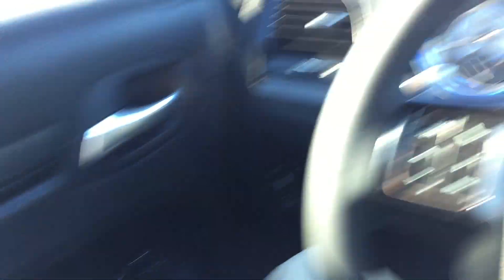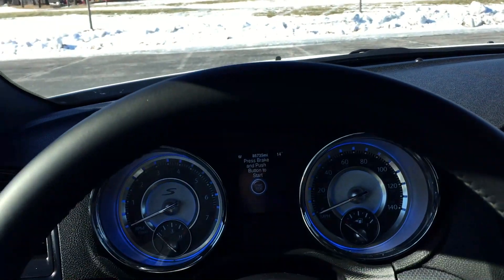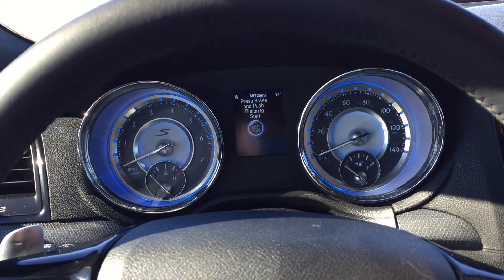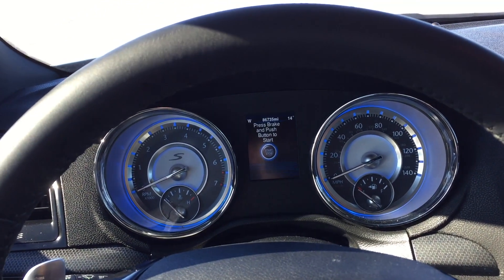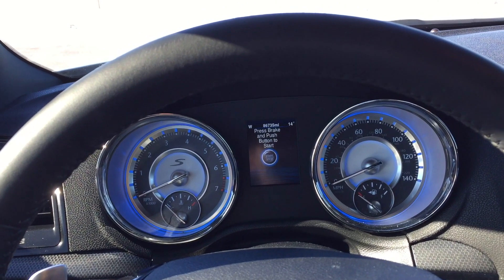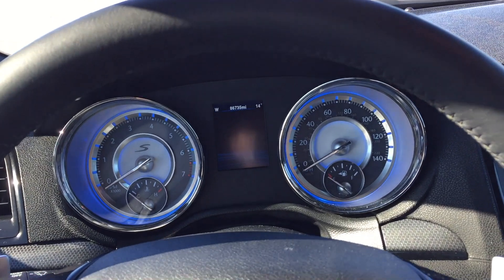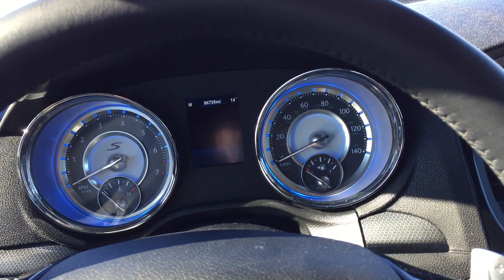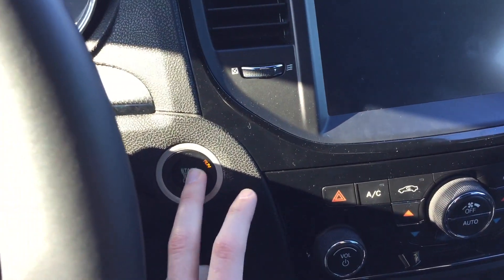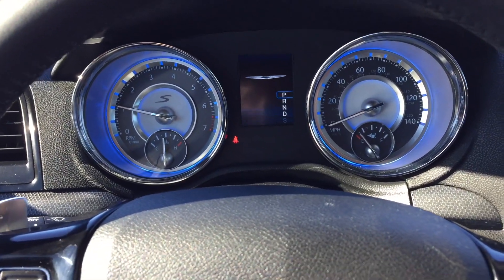It has these really nice gauges and a very premium feel to it. It's got 86,735 miles. I picked this car up in Nashville, but due to some complications with the car it was actually shipped for free up to where I live in Iowa. Luckily I was able to get it all set up and picked up from there.